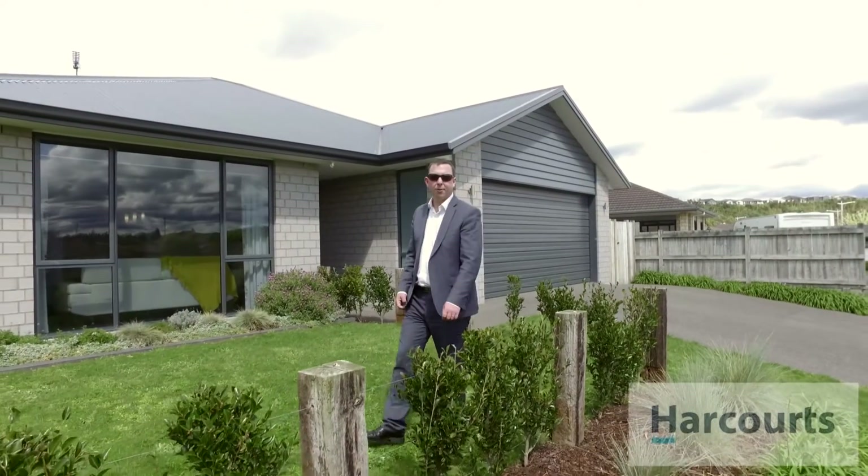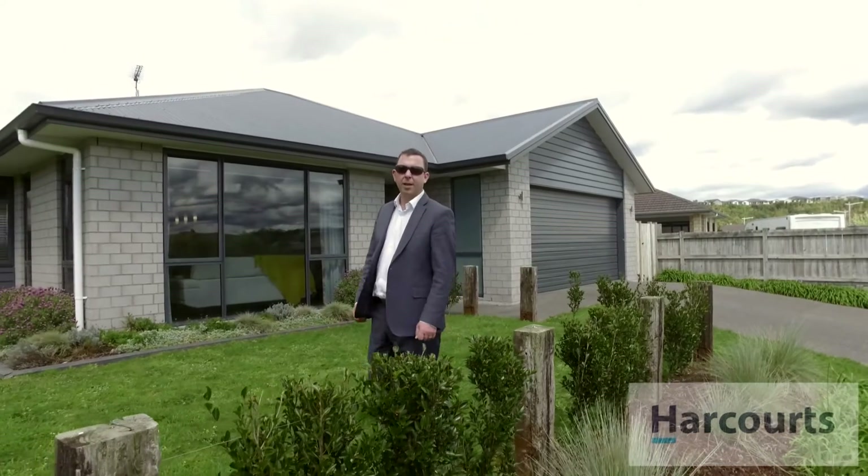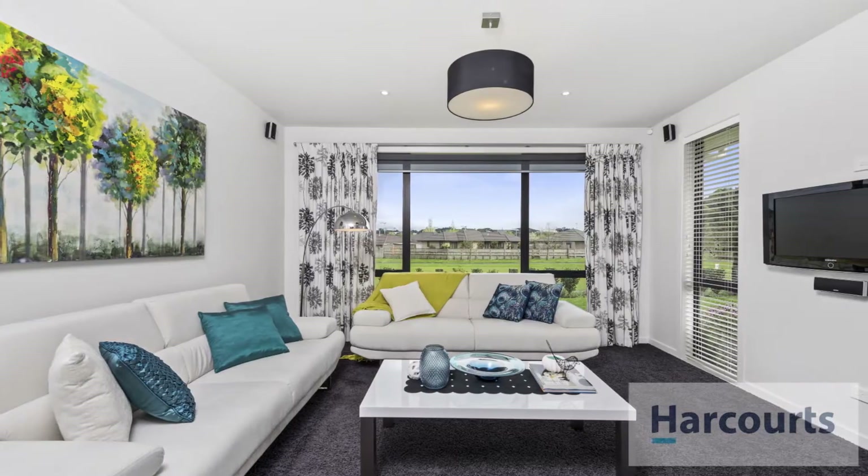Hi, I'm Matt Barnes from Harcourts Tauranga and we're here today at 11 Bathurst Crescent in the Lakes. Summer's just around the corner and I'd like you to come inside with me and have a look around this beautiful four bedroom family home.